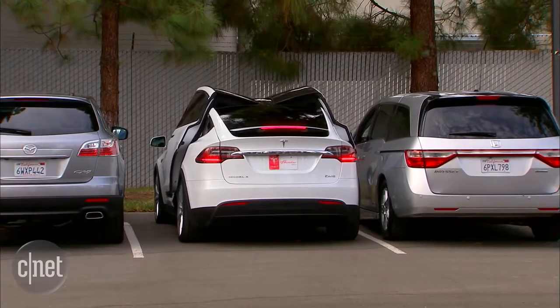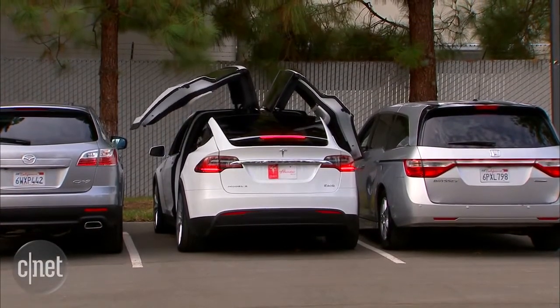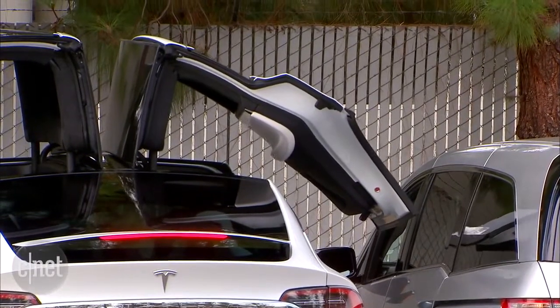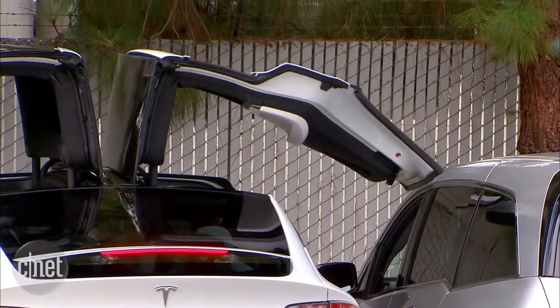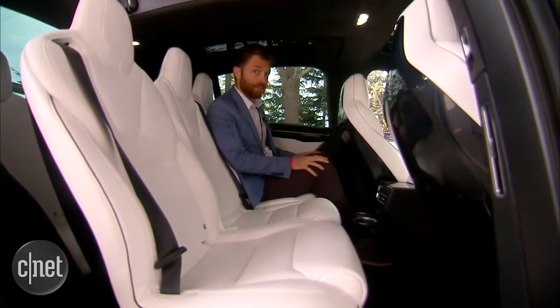In case you're worried about these doors hitting the roof of your parking garage or that kind of thing, there are ultrasonic sensors up there, much like a parking sensor. They'll detect if there's anything above that'll keep the door from opening. The doors will always open to some degree so you can always kind of sneak out, but they will at least not run into your ceiling, which is a good thing.